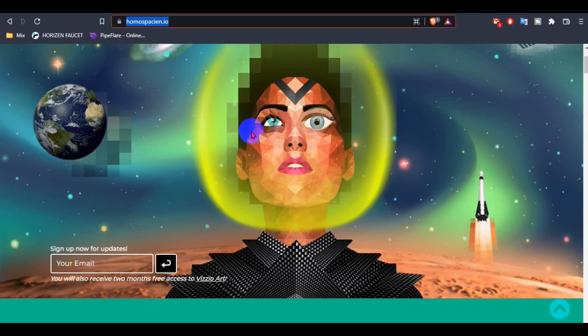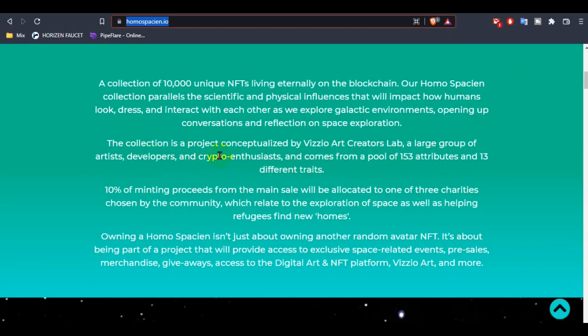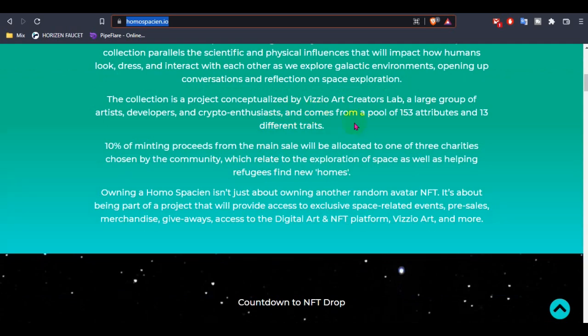HOMOSPCION is an NFT-based token. Their collection is 10,000 unique NFTs living internally on the blockchain. The HOMOSPCION collection prioritizes scientific and physical influence, and how humans interact with each other as we explore galactic environments, opening up conversation and reflecting on space exploration.